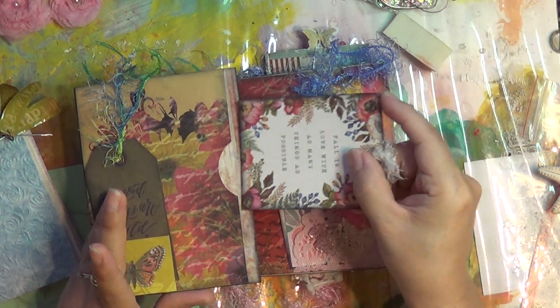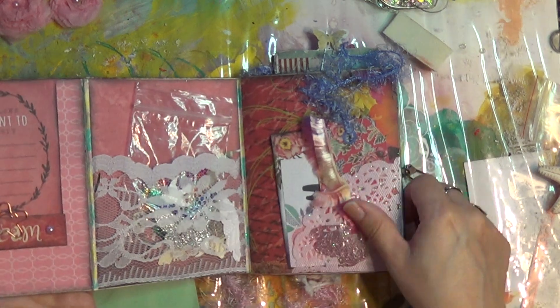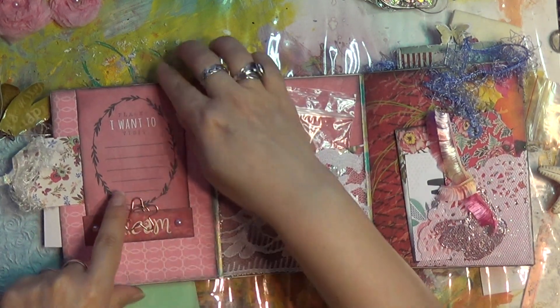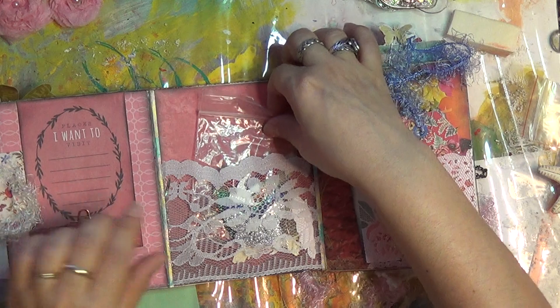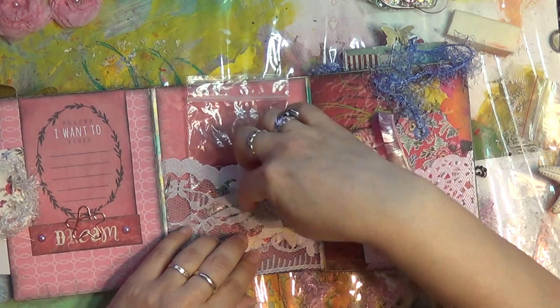Look how pretty — she took so much time. Pocket. Flip. Look how gorgeous. Another tag, pull it out through there. And then she did this — my daughter already took the little kittens that were in here.